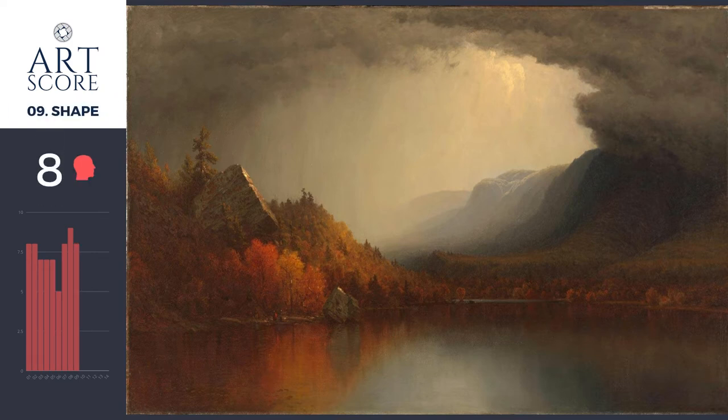The shapes work well. There's a clear distinction of foreground to background relationships. For the soul, I give it a seven — yes, there's soul here; you can really feel the landscape getting ready for the impact of this big storm coming through. But I only give it a seven because he could have pushed it more.